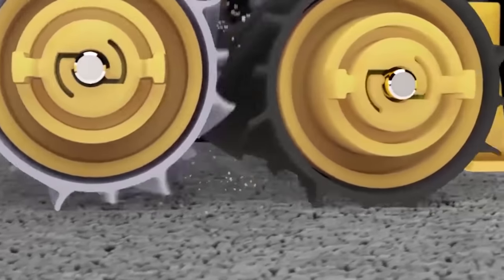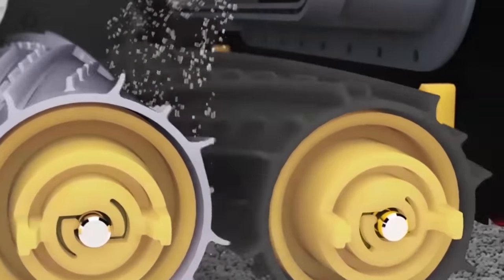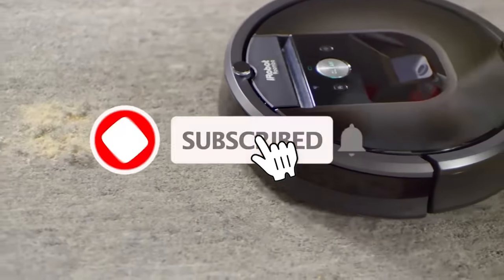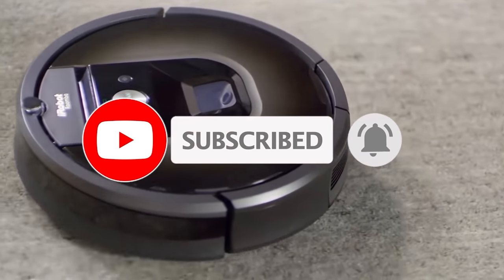Whether it's price, performance, or its particular use, we've got you covered. For more information on the products, I've included links in the description box down below, which are updated for the best prices. Like the video, comment, and don't forget to subscribe. Now, let's get started.